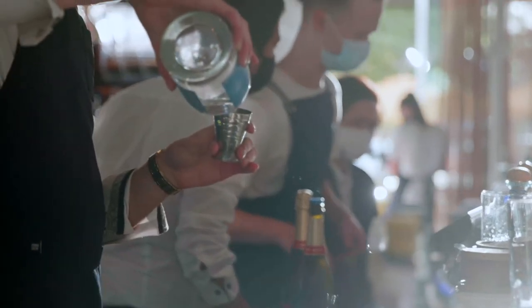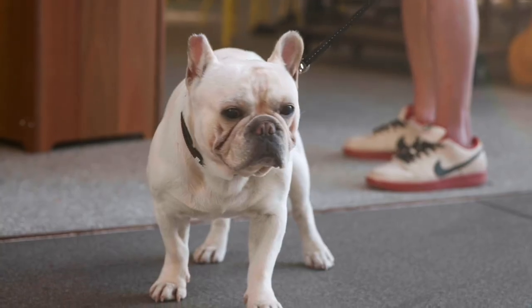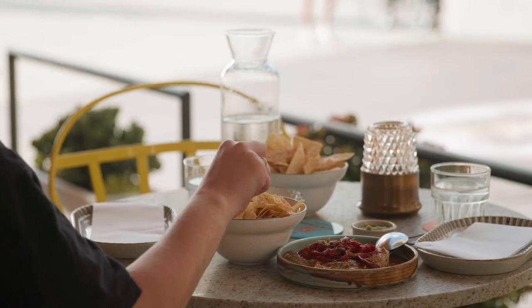We have the bar section where you can pop in and just have tacos, have a super quick and cheap lunch bowl. The whole menu is designed for customers to kind of choose their own experience.